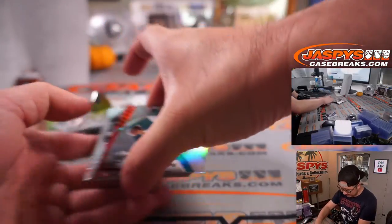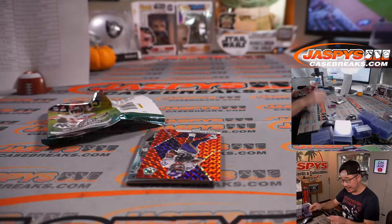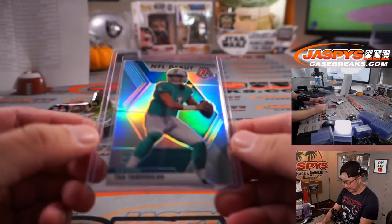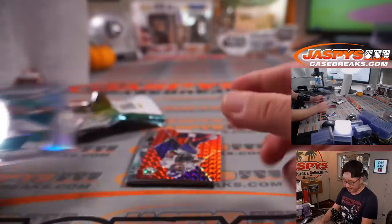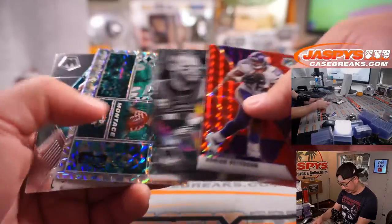Ooh, nice NFL debut — silver Tua Tagovailoa. Not too bad, that goes to Miami; that'll be for Brian Croft. Hopefully get well soon and he comes back better than ever — hashtag good for the hobby. Adrian Peterson red. Carson Wentz with a nice game yesterday.